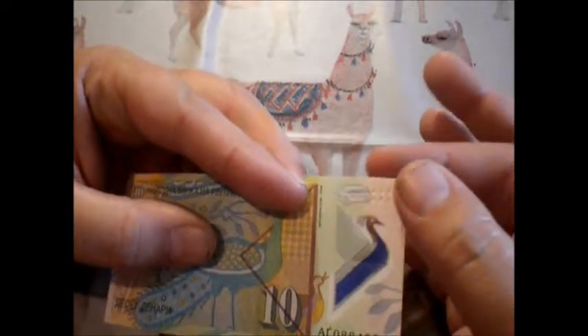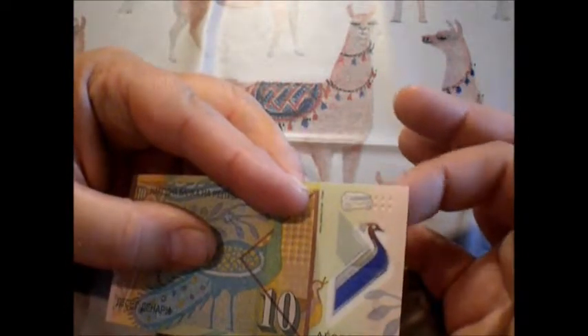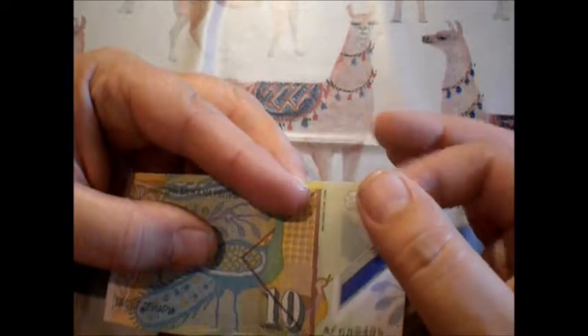You have what looks like a stereo over here. It's some kind of security feature, and then you've got 1, 2, 3, 4, 5, 6 little bumps.